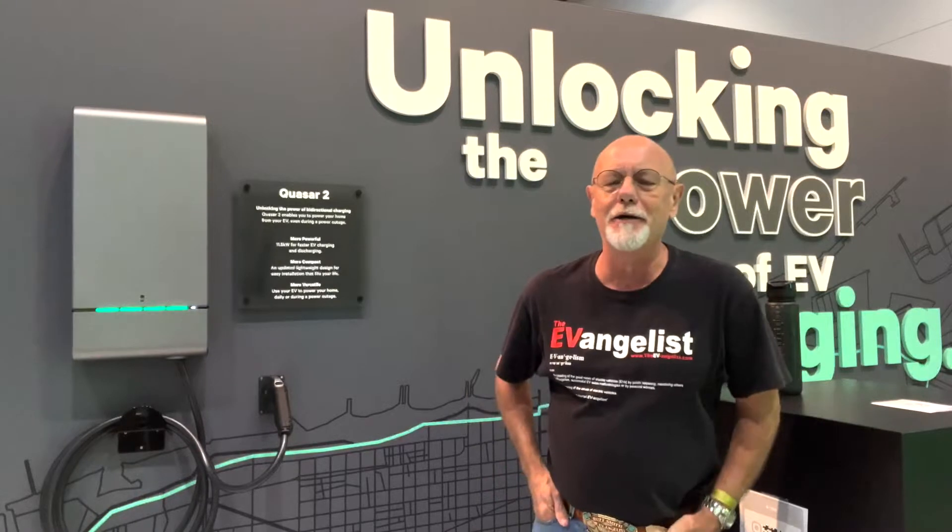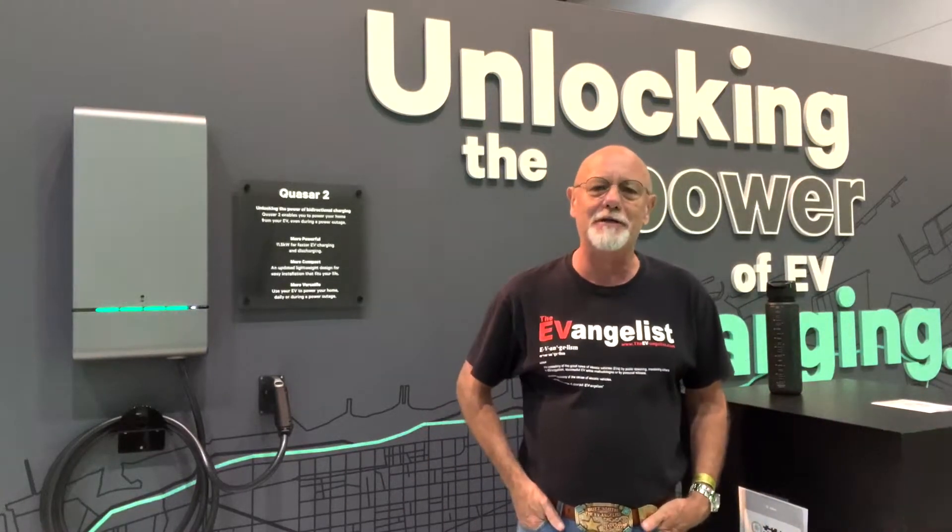Hey guys, Buzz Smith, the EV Angelist at Fully Charged Live in San Diego. If you're in Southern California and you can make it here today, absolutely do. There's some amazing things to see.